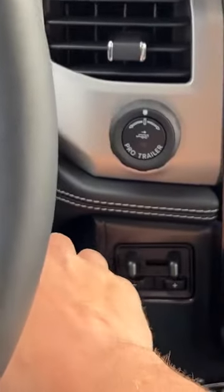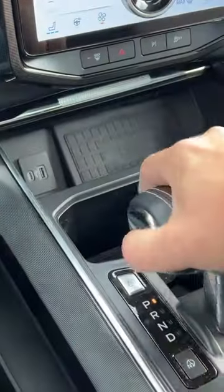All right, I've got a Lightning pickup truck to test out for a second. To drive this truck, you turn it on like a normal car. You have a normal gear lever right here.